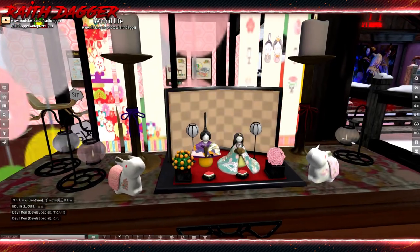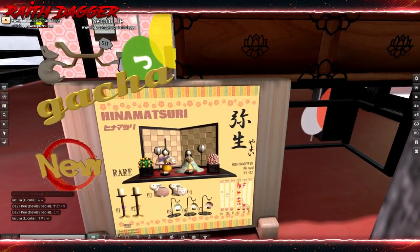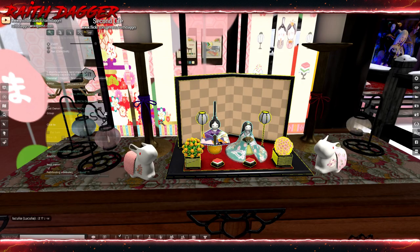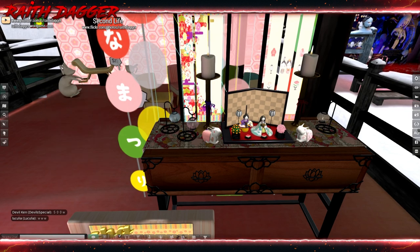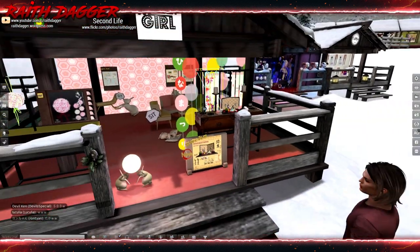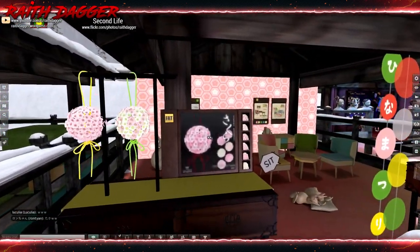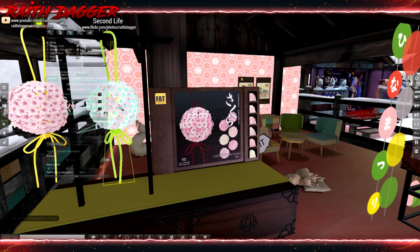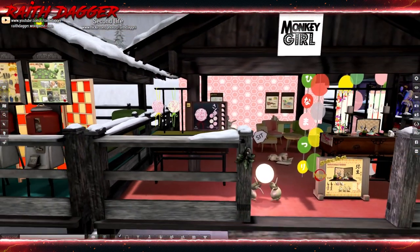Moving on, next is Monkey Girl — what a decor. This is a gotcha. Is that all one piece? That must be the rare — three land impact I think. The candles are one land impact, the bunny thing is one. Oh, they have furniture back here too. And a bouquet of flowers — three land impact. Cool stuff.